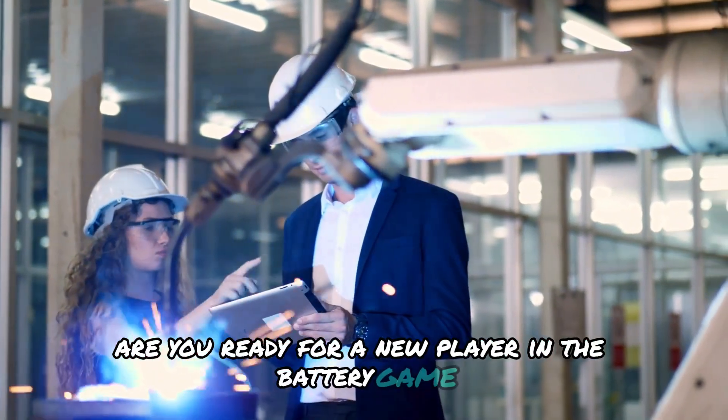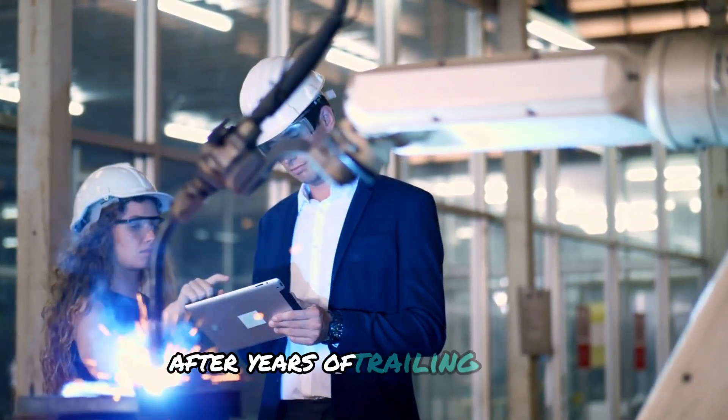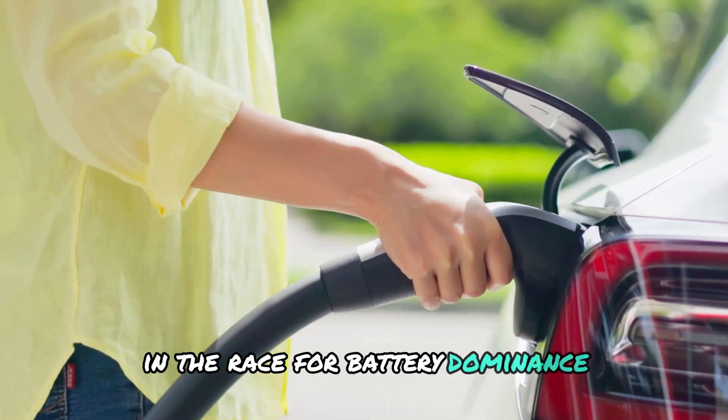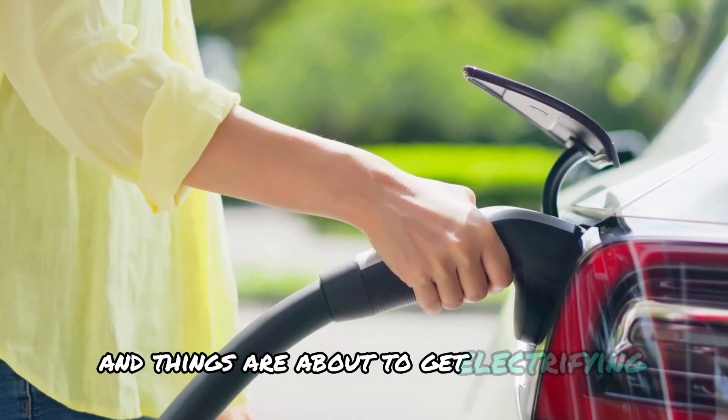Are you ready for a new player in the battery game? After years of trailing behind, Japan is finally catching up to China in the race for battery dominance, and things are about to get electrifying.